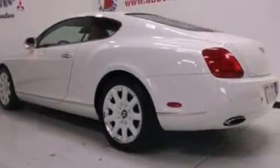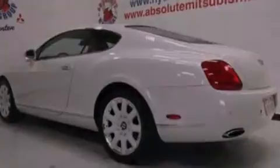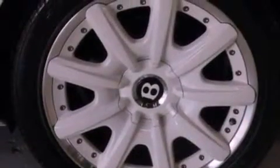Its top features include an air suspension, a turbocharger, heated seats, traction control and stability control systems, high-intensity headlights, commercial-free satellite radio, and a tire pressure monitoring system. The following features are also included.